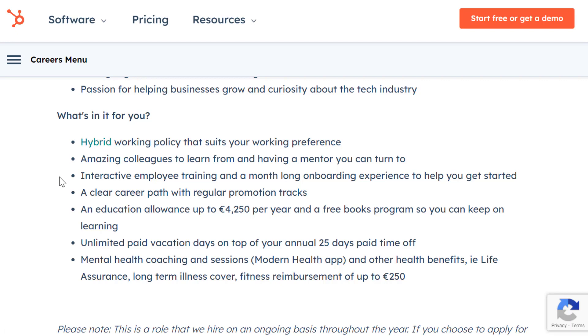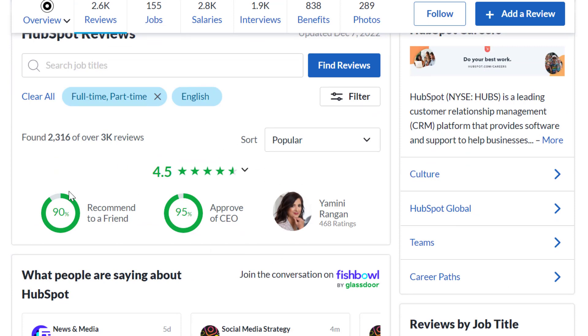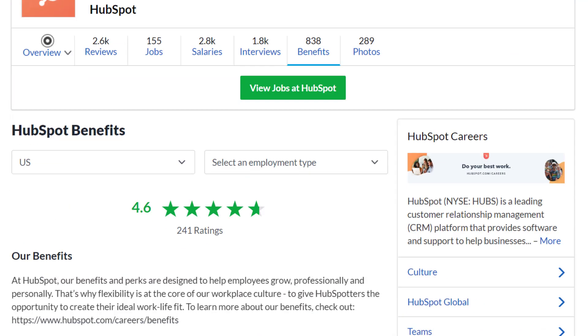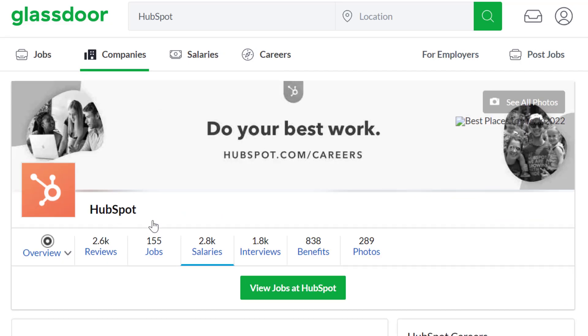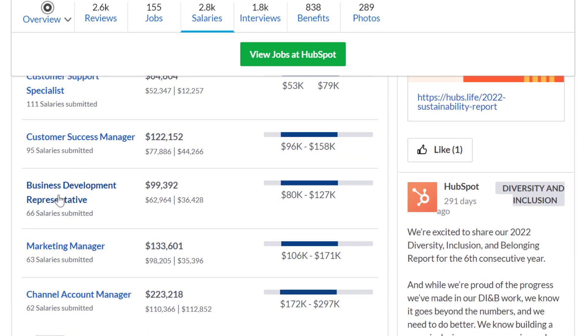Benefits include interactive employee training and a month-long onboarding experience, a clear career path with regular promotion tracks, education allowance, free books program, unlimited vacation days on top of 25 days paid time off, and mental health coaching. HubSpot has 2,600 reviews with a 4.5 out of 5 star rating, 90% recommend working here to a friend, and a benefit rating of 4.6 out of 5. Looking at salaries, Business Development Representatives earn around $99,000 a year based on 66 submitted salaries, with additional sales incentive potential.